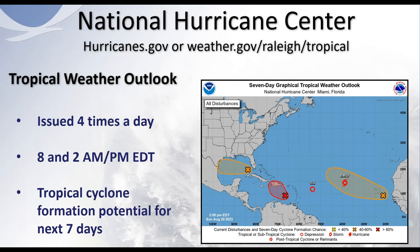The tropical weather outlook is now a seven-day graphical product — a change this year, expanded from a five-day outlook. It's issued four times a day, generally at 8 and 2 a.m. and p.m. Eastern Daylight Time. The legend shows yellow for less than 40 percent formation chance, orange for 40 to 60 percent, and red for greater than 60 percent. In this particular example there's a red X showing potential in the Gulf, one in the Caribbean, along with Tropical Depression Six, Tropical Storm Emily, and another area of potential formation coming off Africa.